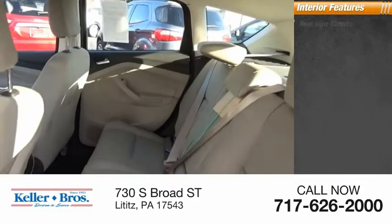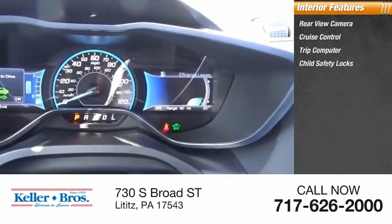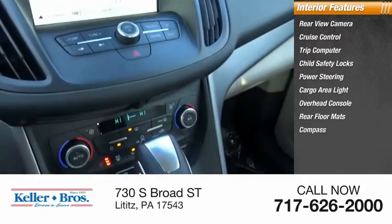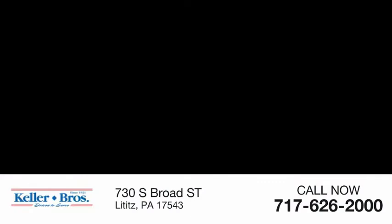Inside you'll find a rear view camera, cruise control, trip computer, child safety locks, power steering, cargo area light, overhead console, rear floor mats, and compass. If you like it online, you'll love it in your driveway. Take it for a spin today.